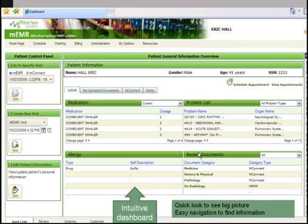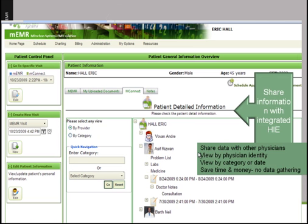The patient dashboard also has an intuitive interface. It allows you to go in, take a look, and share information. Within the integrated HIE, you can share data with other physicians, view by physician identity, view by category or date, and save time and money. No more data gathering — all the information is at your fingertips.